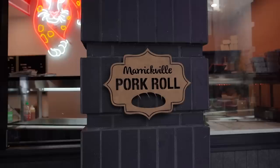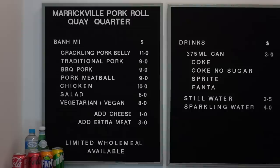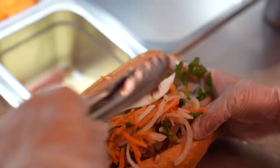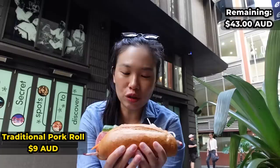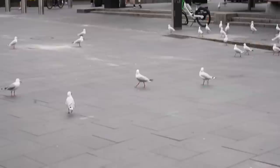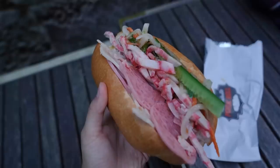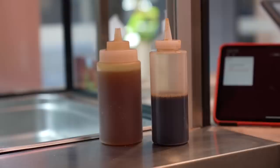A place that never disappoints and always hits the spot is Marrickville Pork Roll — their pork rolls are delicious but also super affordable. We're at Circular Quay right now because it's really close to the next thing we're about to do. The Circular Quay shop is actually the newest one, very recently opened. I got the traditional one. The thing about Circular Quay is there are so many birds — seagulls, pigeons. Multiple times I've had food taken away by seagulls; they are relentless. The traditional pork roll has salad, pickled vegetables, sliced meats, pate, and sauces.